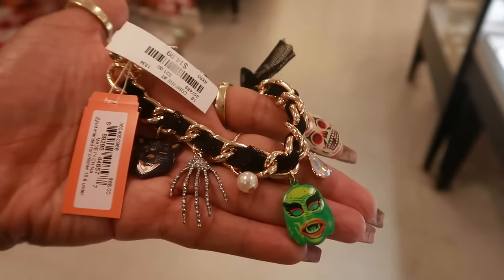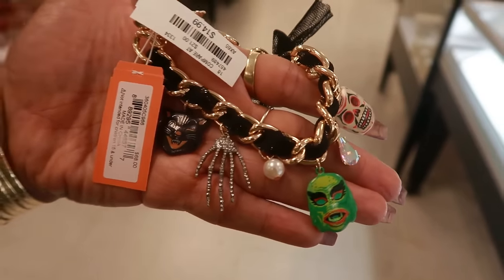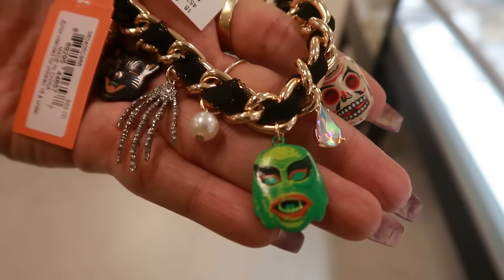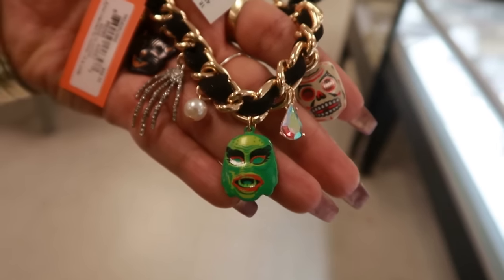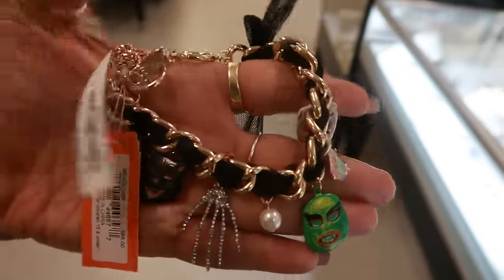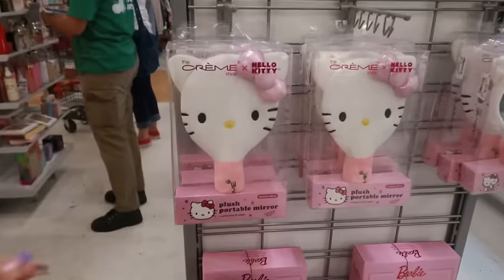And look at this — she pulled out another bracelet. Betsy Johnson for $15! I'm loving the little vintage cat. Look at that — creatures of the black lagoon! Oh, this is cool!